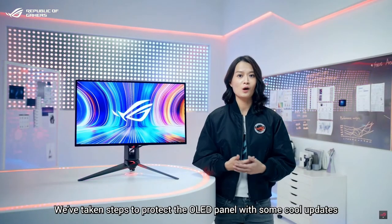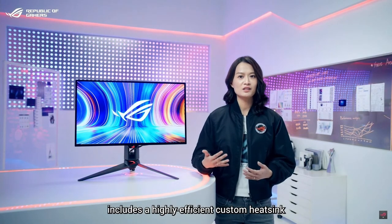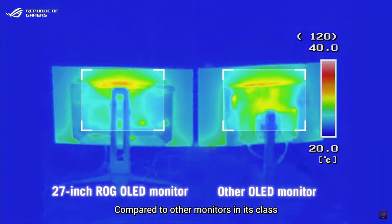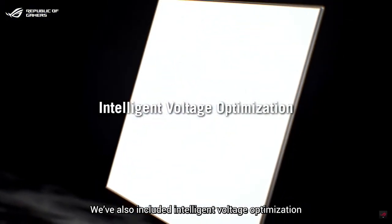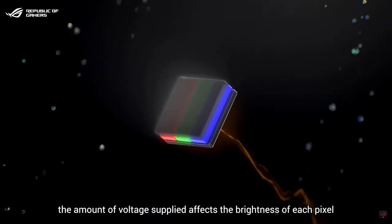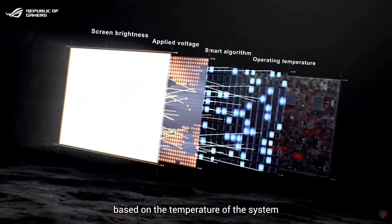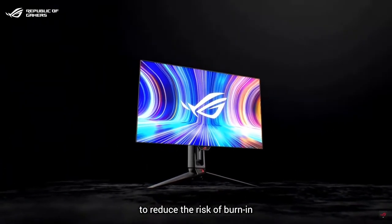We've taken steps to protect the OLED panel with some cool updates. The Swift OLED PG27 includes a highly efficient custom heatsink and an optimized internal airflow design that directs air to the large top fans for better heat dissipation. Compared to other monitors in its class, the OLED PG27 delivers 5% lower average temperatures. We've also included intelligent voltage optimization — the amount of voltage supply affects the brightness of each pixel, and getting consistent luminance across all pixels helps avoid image sticking. A smart algorithm coded for the panel optimizes voltage based on the temperature of the system.